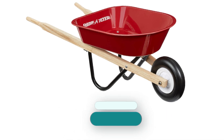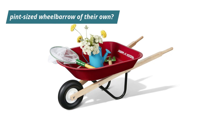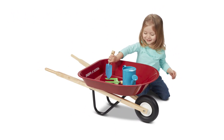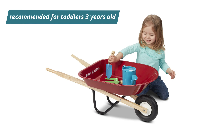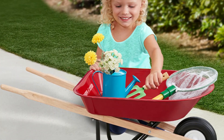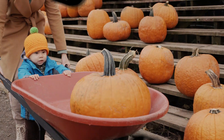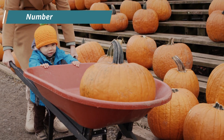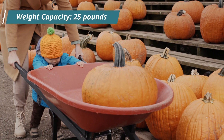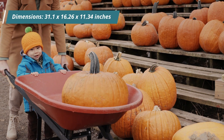Number 5: Radio Flyer Kids Wheelbarrow, Red. Is there anything cuter than a kiddo following their parent around the yard with a pint-sized wheelbarrow of their own? We don't think so, which is why we're big fans of this kid's model by Radio Flyer. It's recommended for toddlers 3 years old and up, and while it's positioned as a toy, it's a real working wheelbarrow for kids who want to develop green thumbs like their parents. Specs: Material: steel, wood handles. Number of wheels: 1. Number of handles: 2. Load capacity: not listed. Weight capacity: 25 pounds. Dimensions: 31.1 x 16.26 x 11.34 inches.